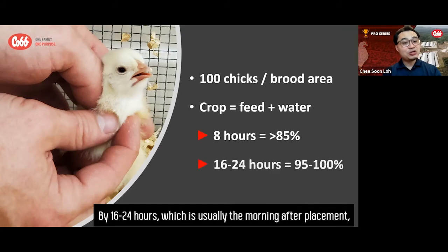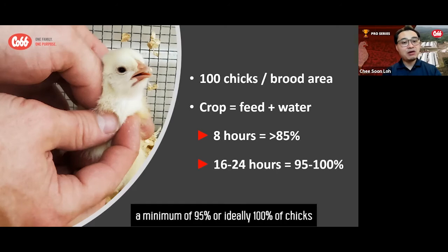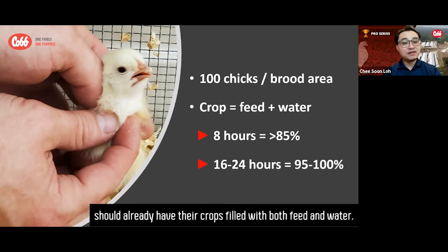By 16 to 24 hours, which is usually the morning after placement, a minimum of 95% — or ideally 100% — of chicks should already have their crops filled with both feed and water.